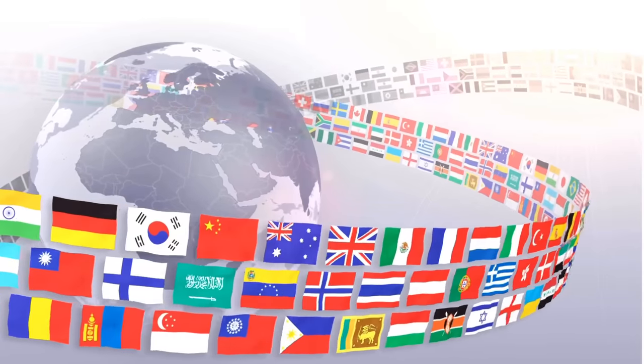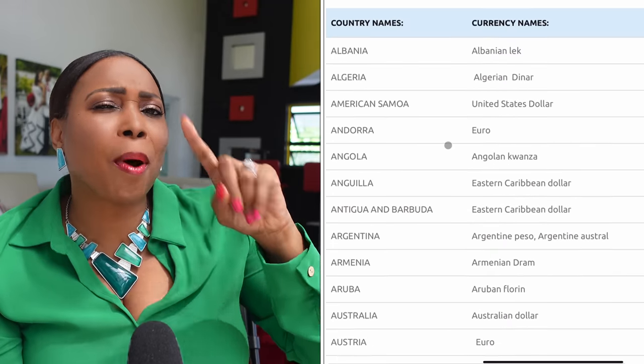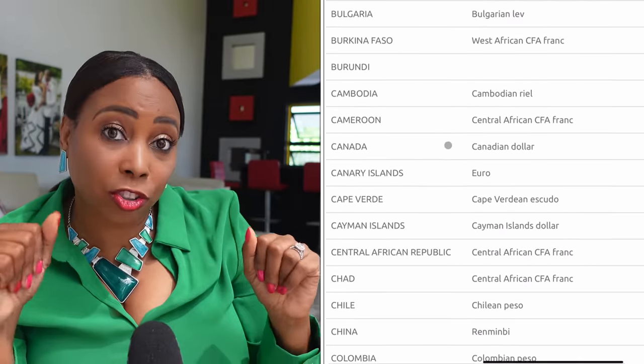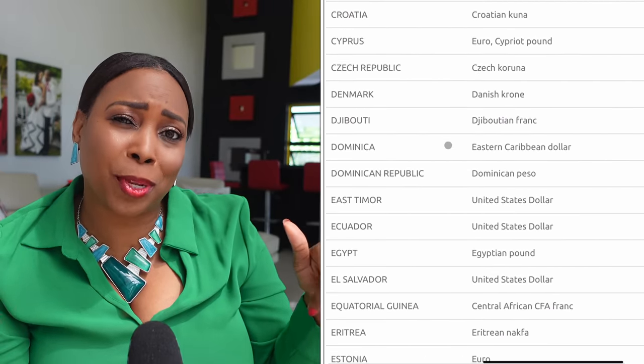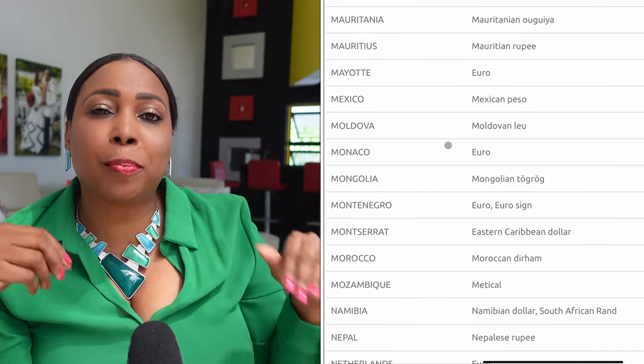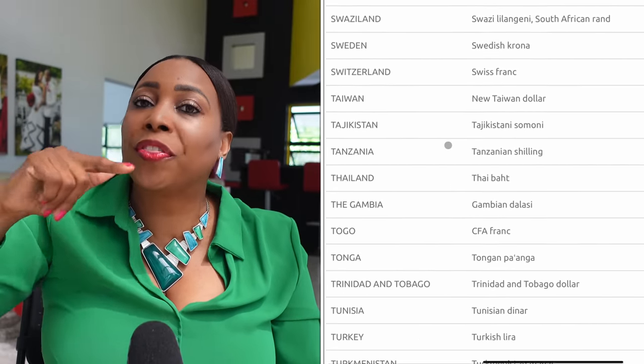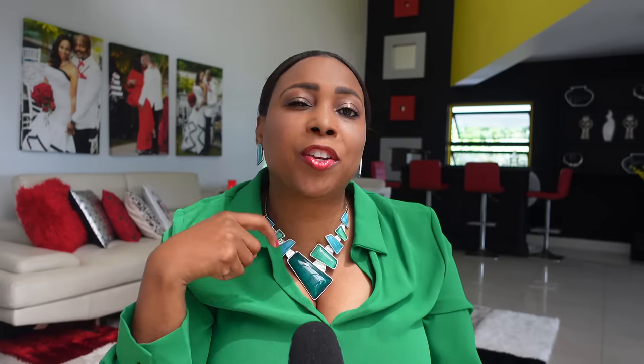Now let's talk about some of the benefits of having a US bank account and a debit MasterCard with Payoneer. The first and very important one is that Payoneer operates in over 200 countries and multiple currencies across the world. As you can see on this list I'm showing on screen, I'm positive that your country is here. If you see your country, write it in the comments below. I'm going to put the Payoneer link in the description below this video and also the link with the countries list so you can validate if your country is there — considering it's 200 countries, I'm almost certain it is.